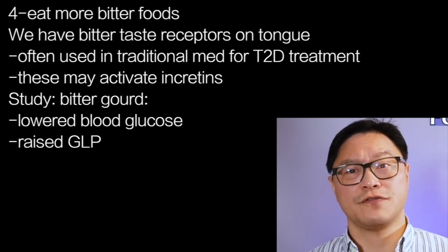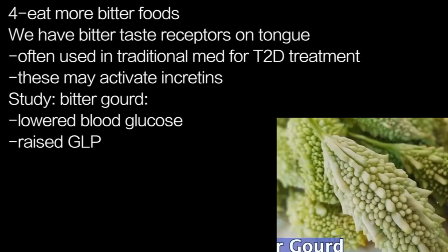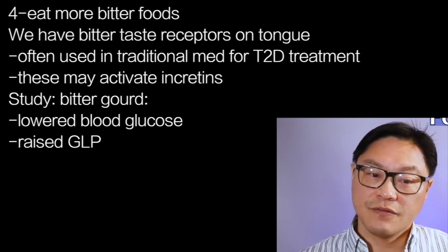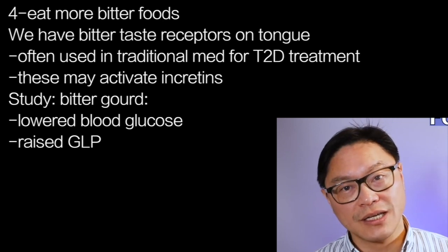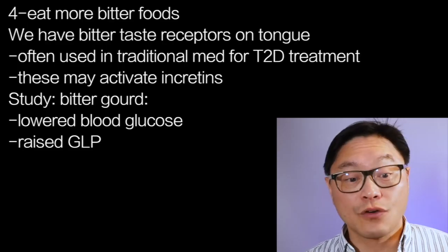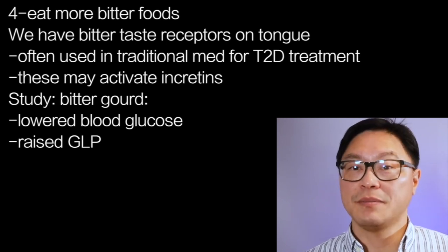Number four: try bitter foods. Bitter foods are very interesting because we have bitter taste receptors on our tongue. Many people love bitter melon and bitter gourd, which are very traditional foods used in traditional medicine for the treatment of type 2 diabetes. It turns out that these bitter taste receptors may activate incretins. A study in bitter gourd found not only a profound blood glucose lowering effect, but also significantly raised GLP, which may be responsible for this anti-glycemic effect — exactly how Ozempic works for type 2 diabetes as well.